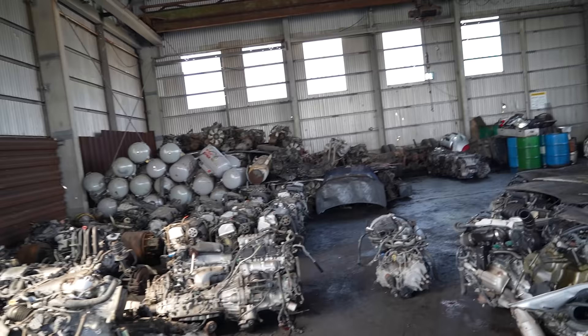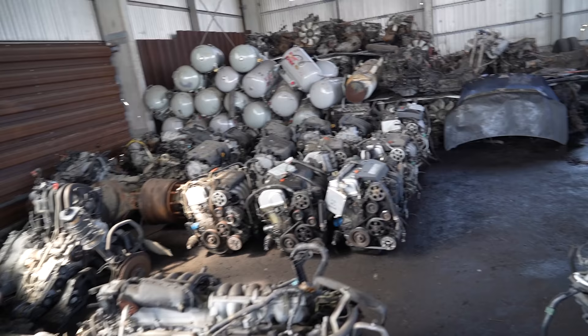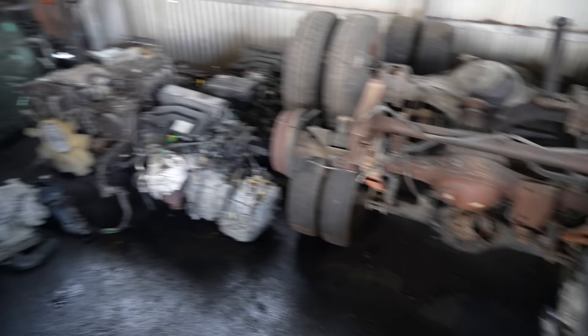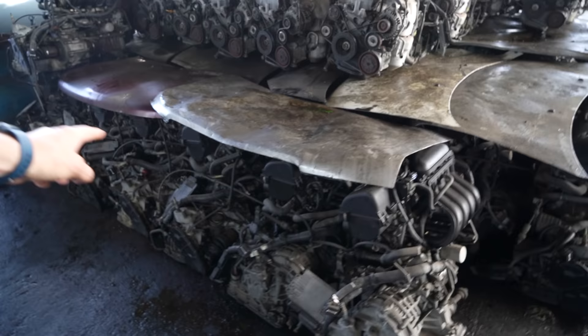We're just in the engine section right now having a look at all the engines they're pulling. These all get recycled and shipped overseas and sold. Guys look at this lineup of just K engines - all these K20s, K20As here. Crazy - look at them all. There's some Nissan motors up there too, and then up here a whole bunch more K20s I think, just all lined up. Absolutely insane.